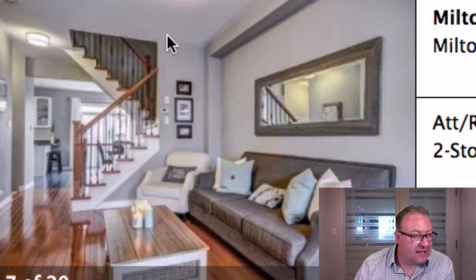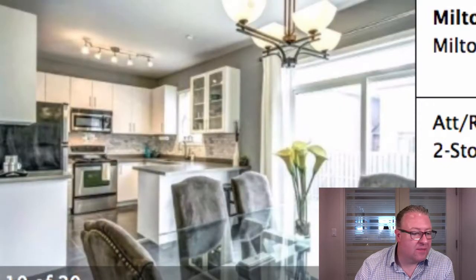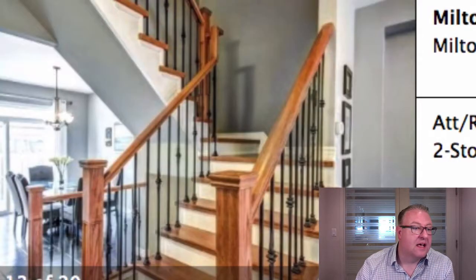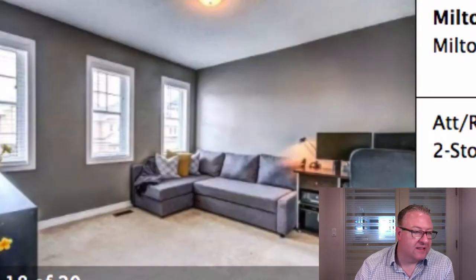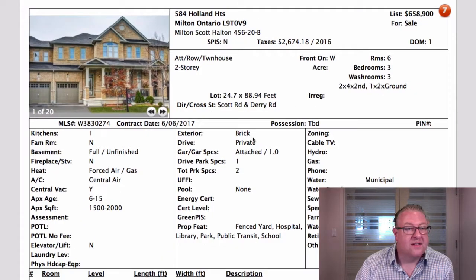Nice high ceilings here — it's going to look amazing in person. Even the iron pickets upstairs. The bedrooms are decent size — not massive, but pretty big for a townhouse. The kitchen looks good. I think it's the living area that's holding this one back, but even that, I feel like it's not that far off from where it needs to be to sell.